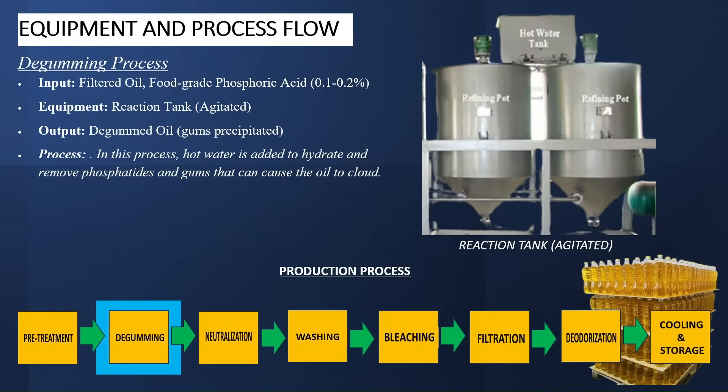The next process is the de-gumming process. In this process, hot water is added to hydrate and remove phospholipids and gums that can cause the oil to cloud. The inputs here are the filtered oil and food-grade phosphoric acid at 0.1 to 0.2%. The equipment required is the reaction tank, agitated — meaning an electric motor mixing the oil. The output is de-gummed oil, free of precipitates.